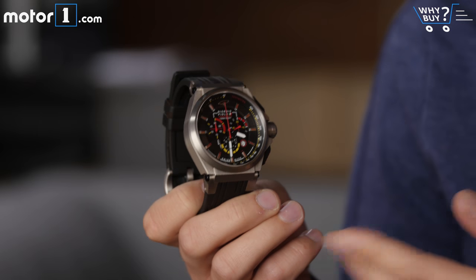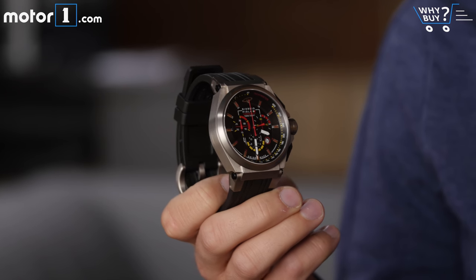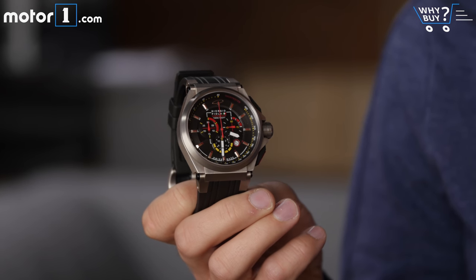If you were paying attention, you might have noticed I was wearing a new watch. This is the Strat 3, designed by famed Formula 1 technical illustrator Giorgio Piola. To find out more, visit GiorgioPiola.com.